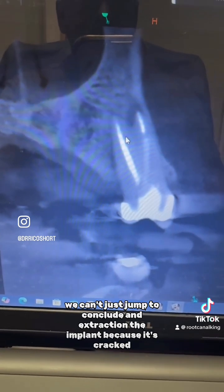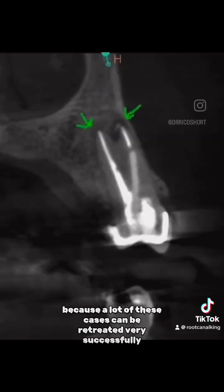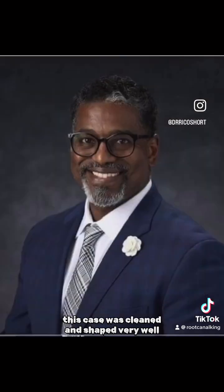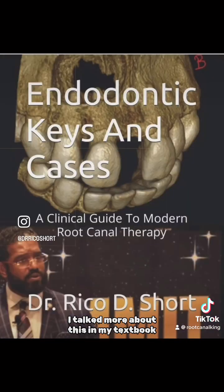With cases like these, we can't just jump to conclude an extraction or implant because the tooth is cracked, because a lot of these cases can be retreated very successfully. If you notice, there's no lateral canal popped on this case. It was cleaned and shaped very well, and we had a very favorable outcome. I talk more about this in my textbook, The Donate Keys and Cases, available on Amazon.